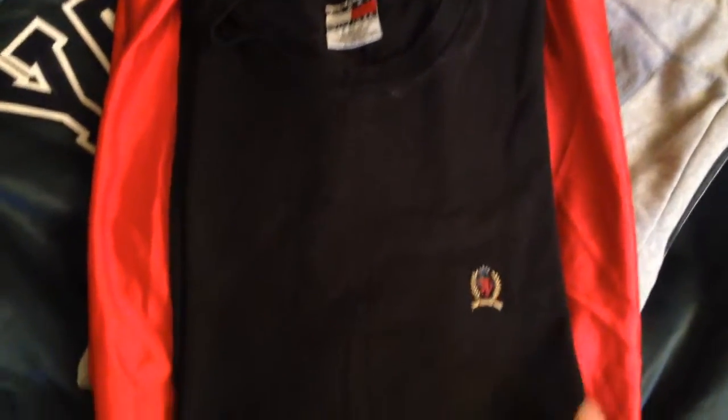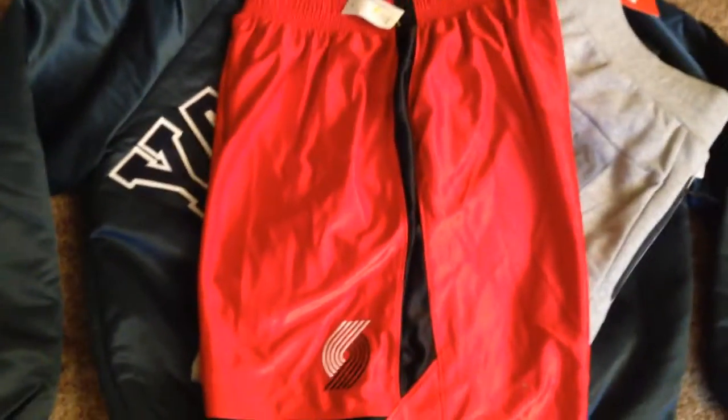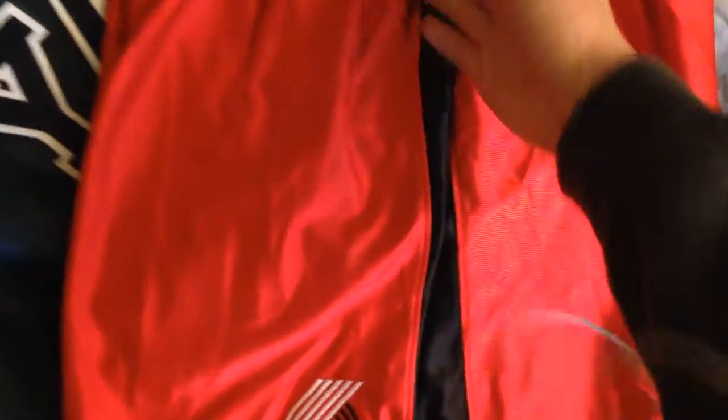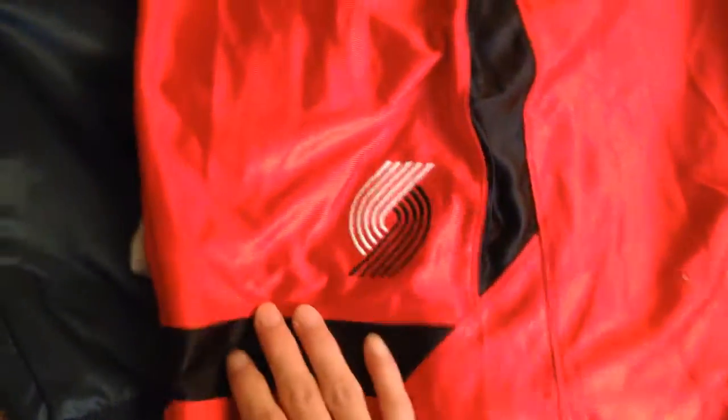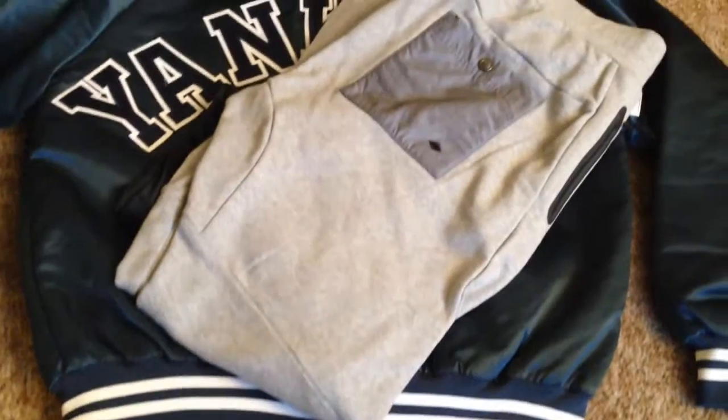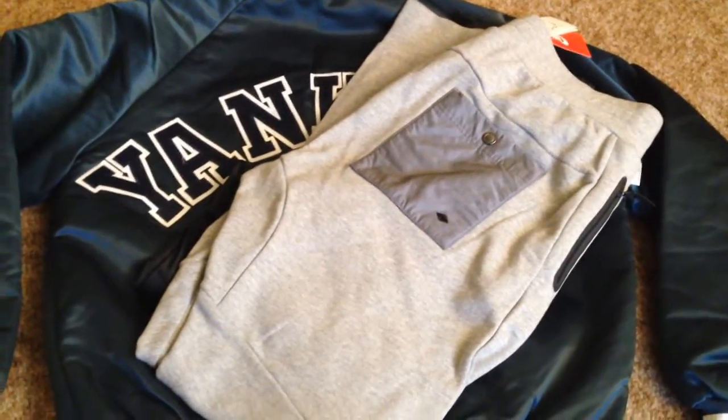Then I picked up just a basic Tommy Hilfiger black t-shirt, and then a pair of Nike Portland Trailblazers authentic shorts. I only say they're authentic because there's no side pockets, but these are pretty much in brand new condition — there's a little logo and a swoosh right there. I also picked up a pair of Nike tech fleece pants, these are brand new too.